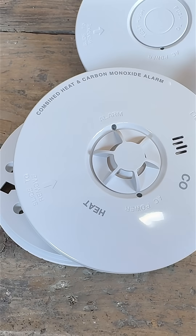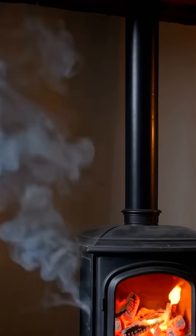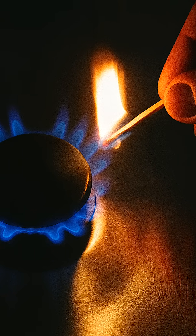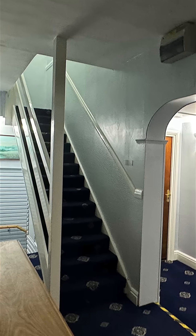Carbon monoxide detectors are a must-have near boilers, fireplaces and gas cookers. They don't detect smoke or heat — they detect a poisonous gas, carbon monoxide, that you can't see or smell. Place one in any room with a fuel-burning appliance, and on every floor if you have a solid fuel stove.